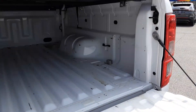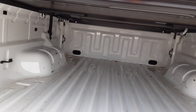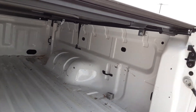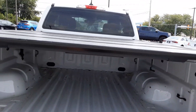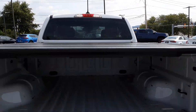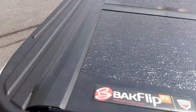Here's a look inside the bed. As you'd expect, it hasn't been used hard at all. And this cargo cover over the bed will unfold all the way up to the front — it's a nice quality cover. It's called the BackFlip.